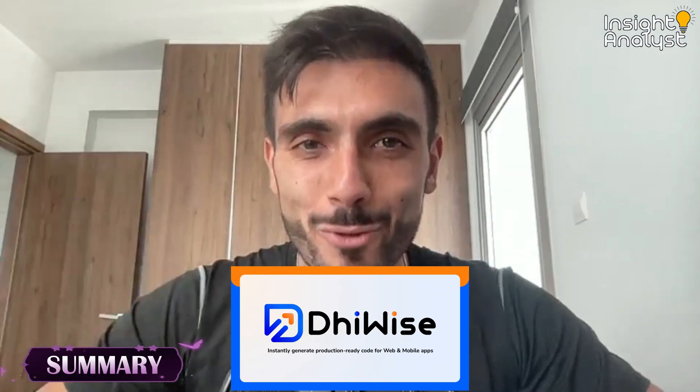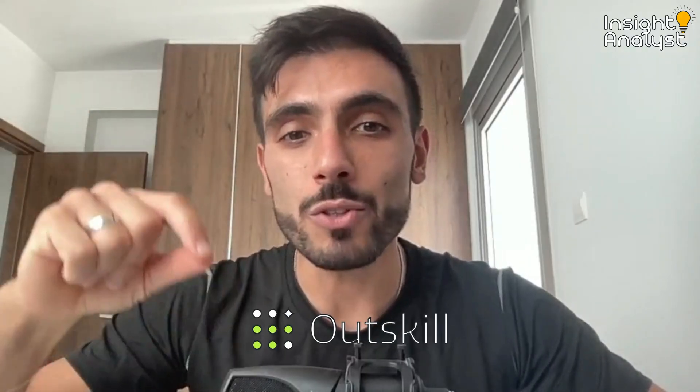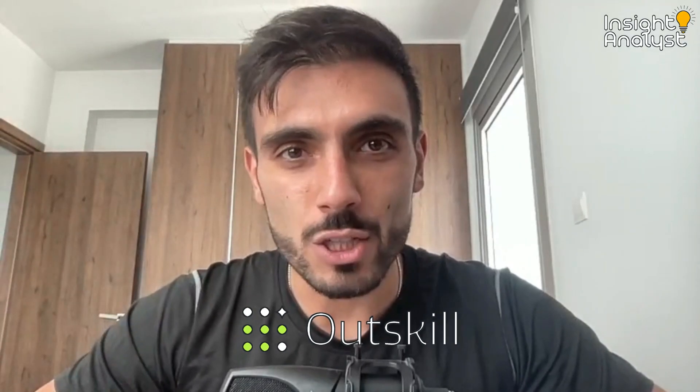Head to diewise.com right now and bring your app ideas to life faster than ever. Then log in for your free seat to Outskill's AI mastermind this weekend — a thousand spots, five thousand dollars in bonuses. You don't need a big team, just the right AI tools.